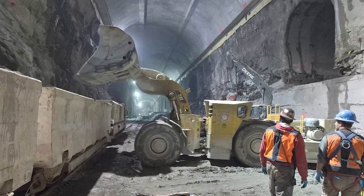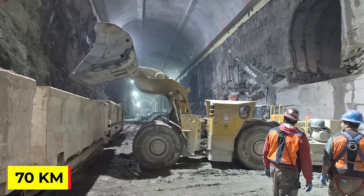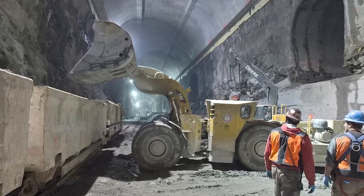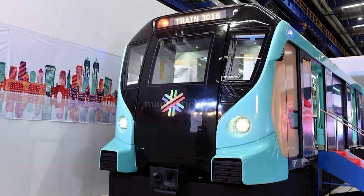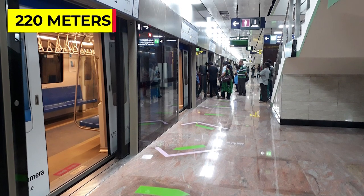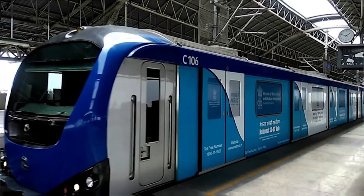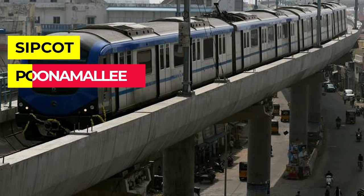Tamil Nadu Road Development Corporation has also proposed an elevated 70-kilometer four-lane corridor for the IT corridor. The stations in Phase 2 will be smaller at 150 meters compared with 220 meters in Phase 1. Phase 2 will have three depots, namely Madhavaram, Sibkot and Poonamale.